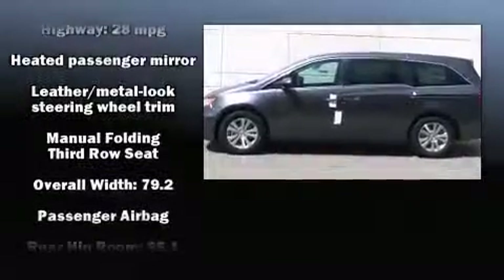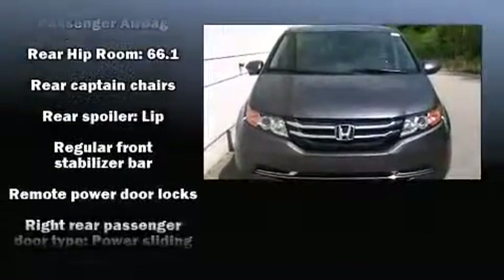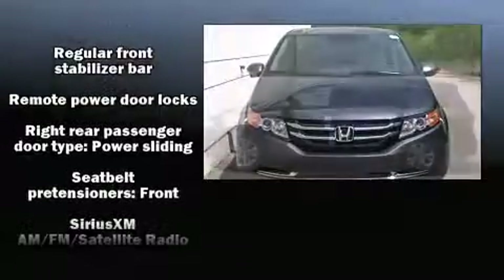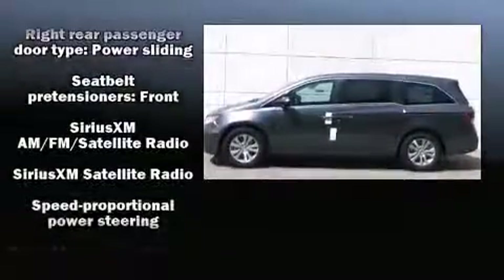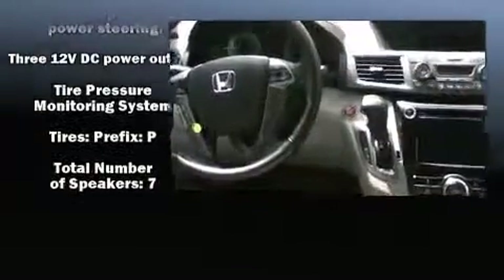Honda also prioritized safety and security with features such as dual front impact airbags with occupant sensing airbag, brake assist, and four-wheel disc brakes with AVS. For added security, dynamic stability control supplements the drivetrain.